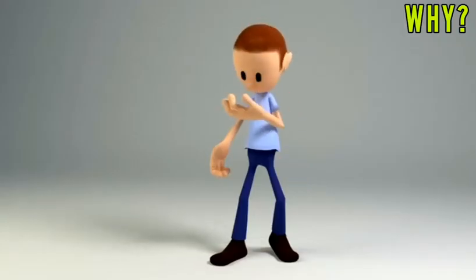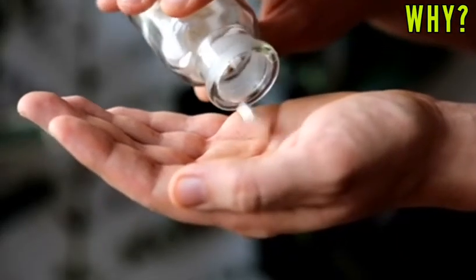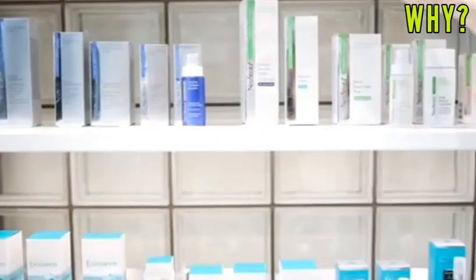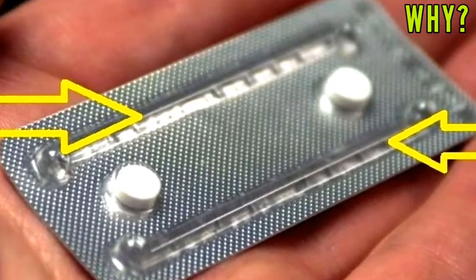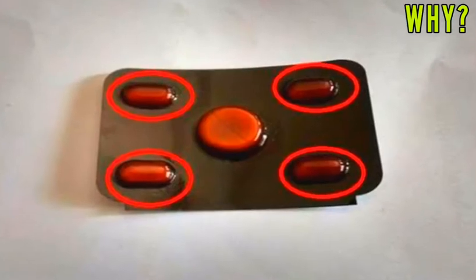Hello friends, when we get sick, we go to the hospital and take medicine prescribed by the doctor. One thing that you have already seen, which might have gone unnoticed by many of us — have you ever wondered the purpose of those empty spaces in a medicine tablet? No, they are not there to add to the neatness of the medicine pack, nor are they a mistake during packing. So let's know the secret behind it.